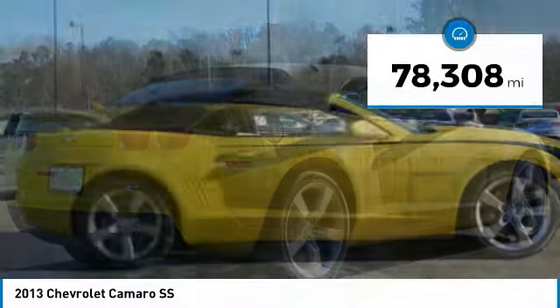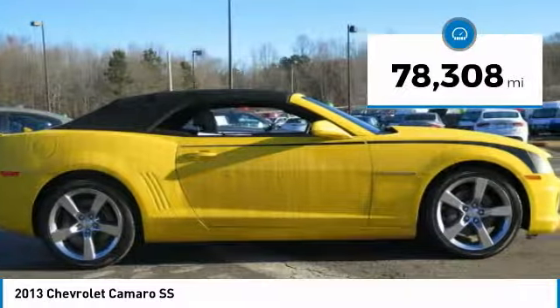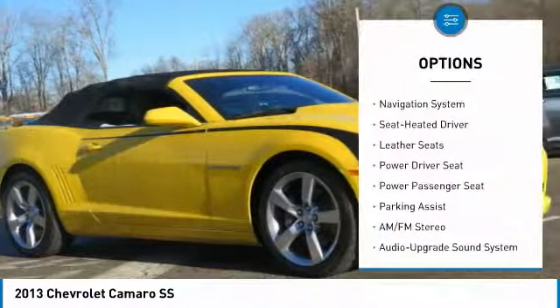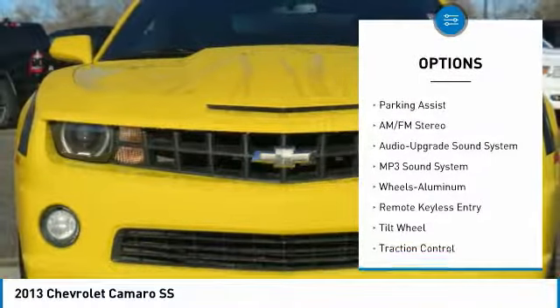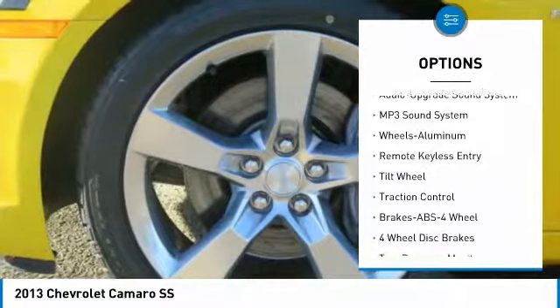This vehicle has less than 80,000 miles. Here are some of this vehicle's great options: power passenger seat, traction control, anti-lock braking system, navigation system, air conditioning.